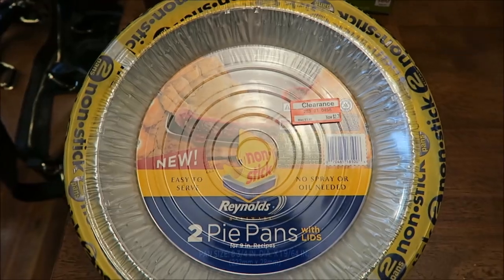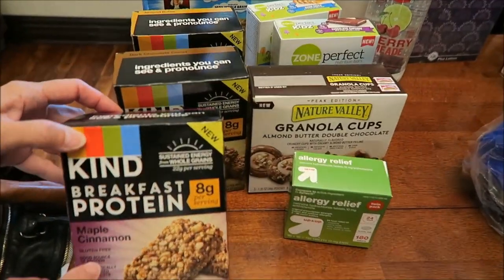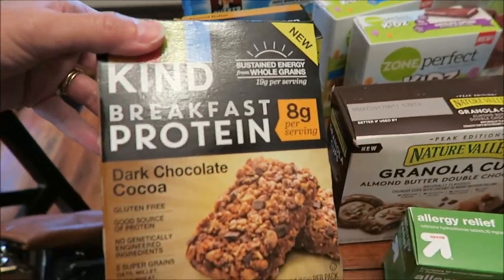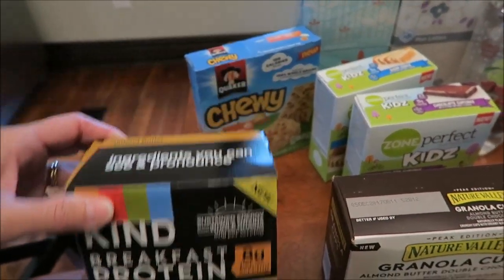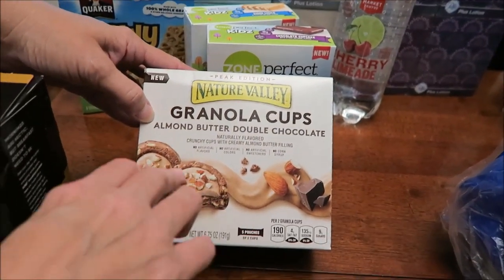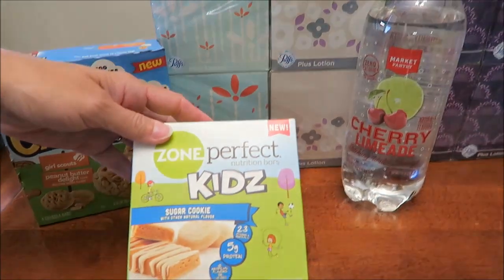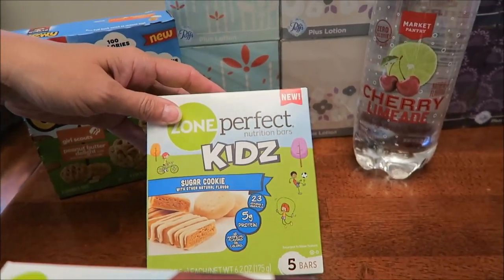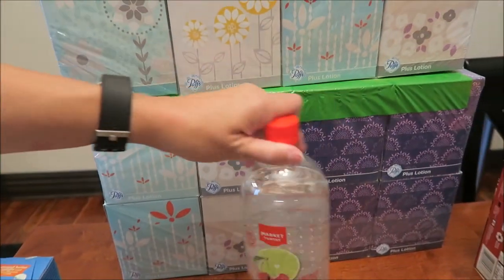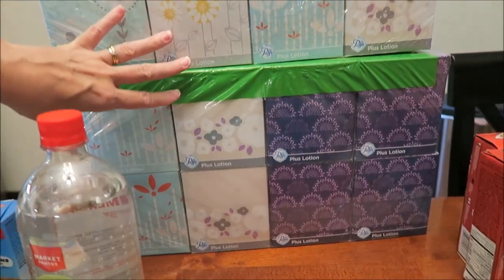At Target I bought Reynolds pie pans on clearance for $2.78 — they had a ton of them. There are three new Kind breakfast protein bars: maple cinnamon, dark chocolate cocoa, and almond butter. Ashley bought allergy medicine. We got new Nature Valley granola cups in almond butter double chocolate, Zone Perfect Kids in chocolate cupcake and sugar cookie, and new Quaker Chewy Girl Scout peanut butter delights. We also got a Market Pantry cherry lime drink.